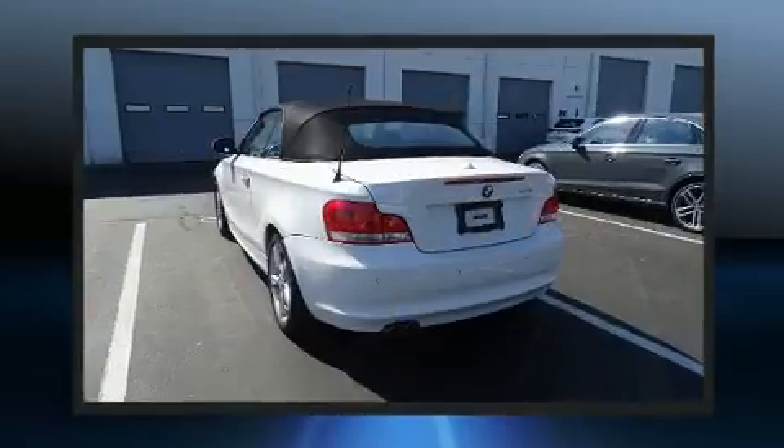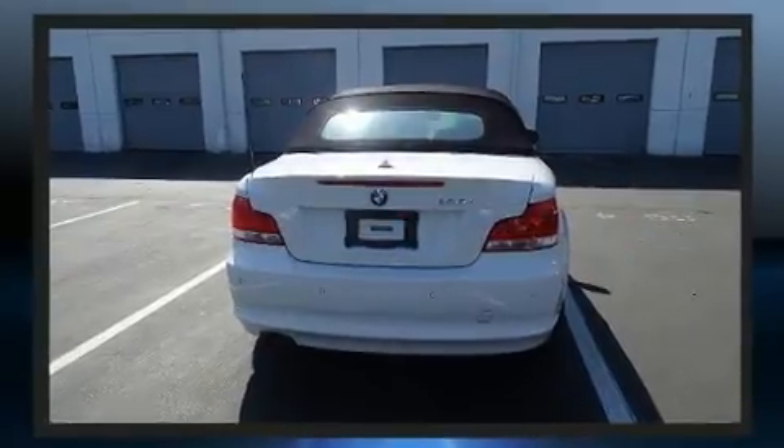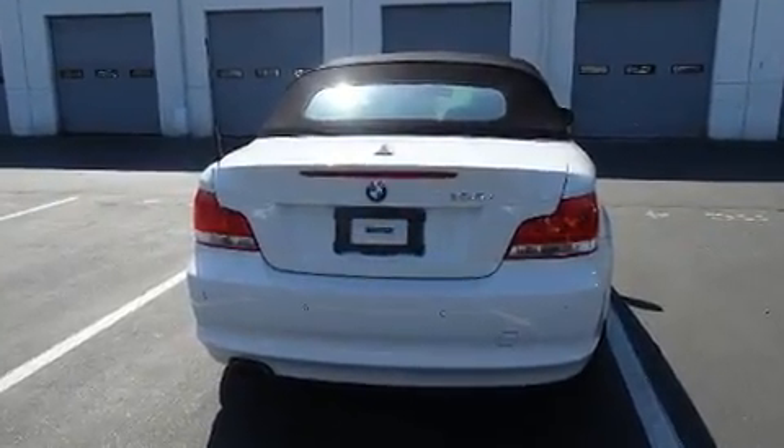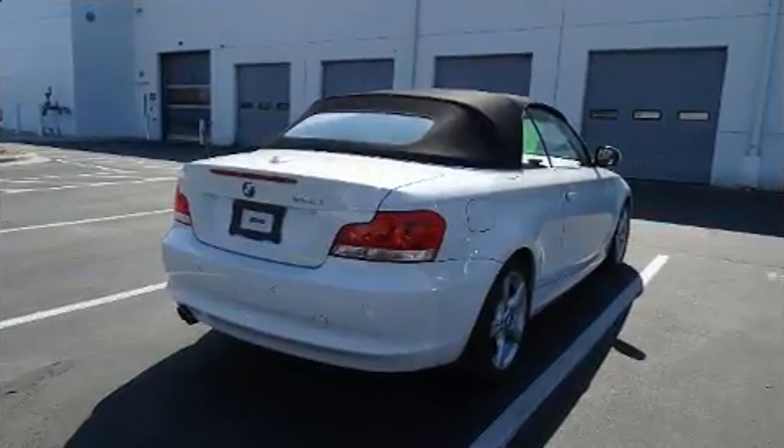BMW made sure to keep road handling and sportiness at the top of its priority list. Under the hood, you'll find a six-cylinder engine with more than 230 horsepower. And for added security, dynamic stability control supplements the drivetrain.